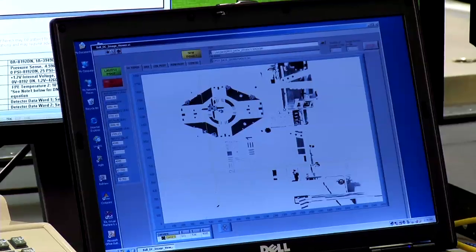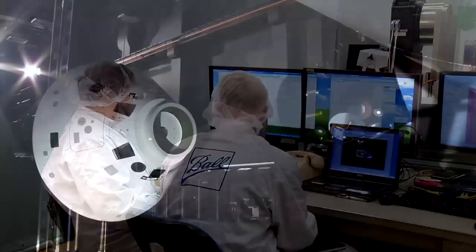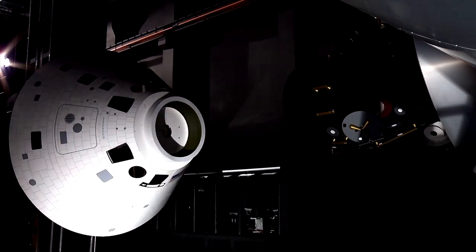Acting as the eyes of the spacecraft, the STORM system will demonstrate the capability to automatically seek out a docking target and define a safe path for the vehicle to rendezvous and dock.